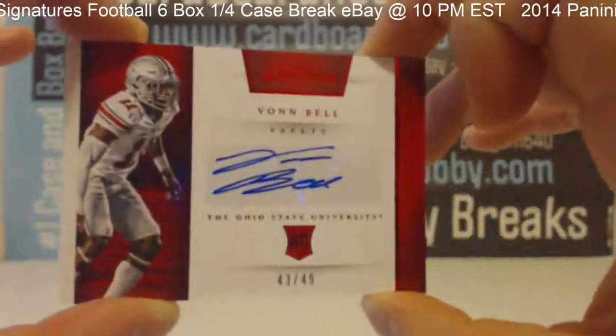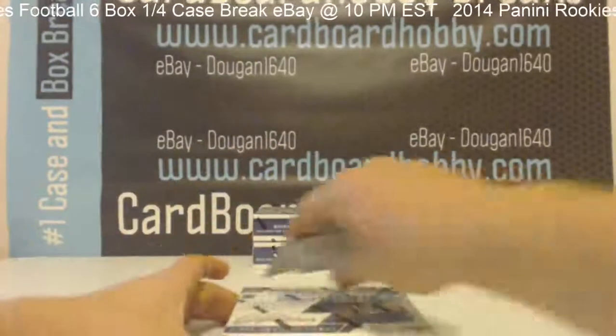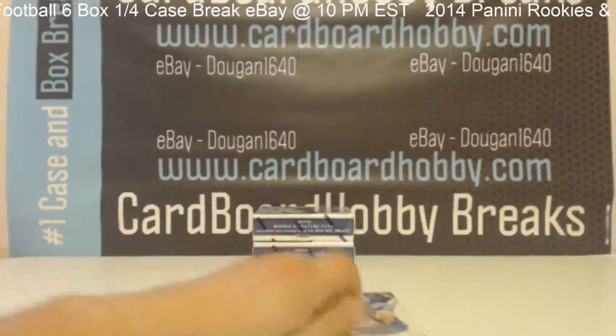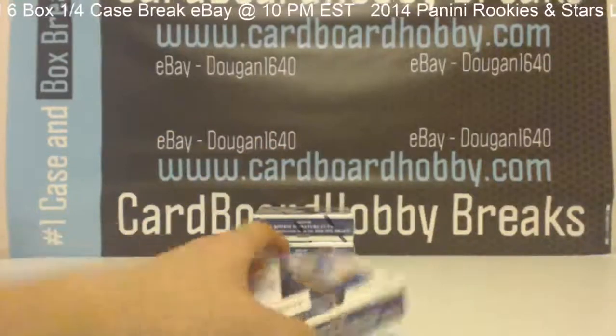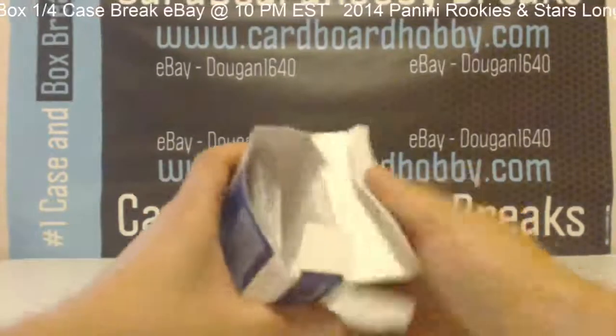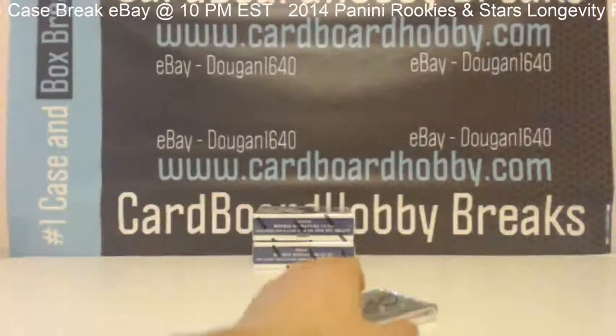I was just double-checking that — want to make sure I get them right for you guys. All right, here we go. Box 4 coming at you guys.